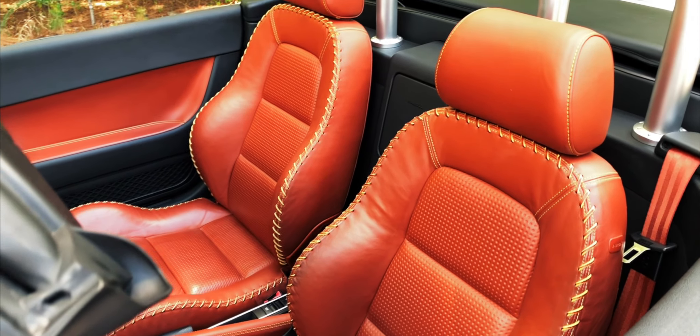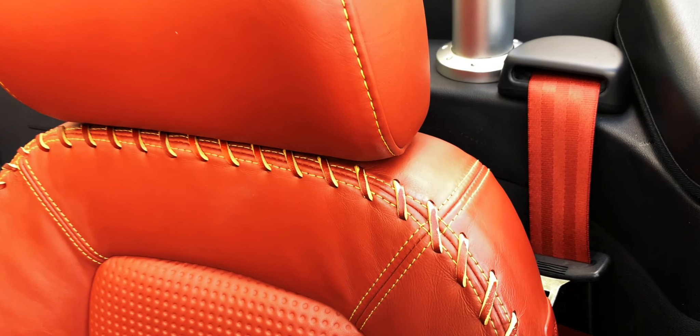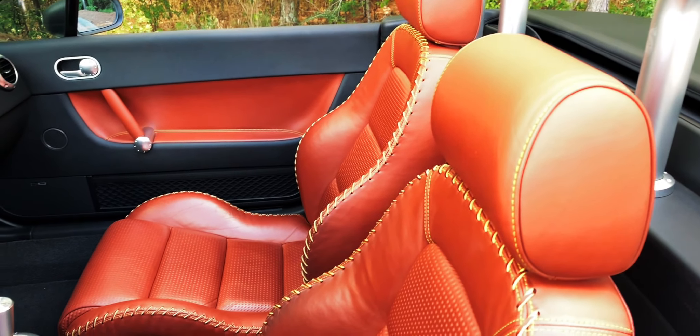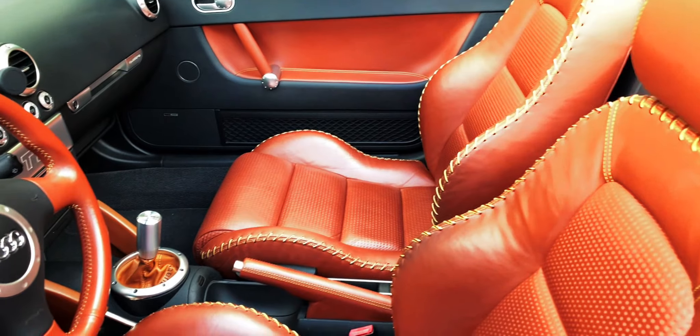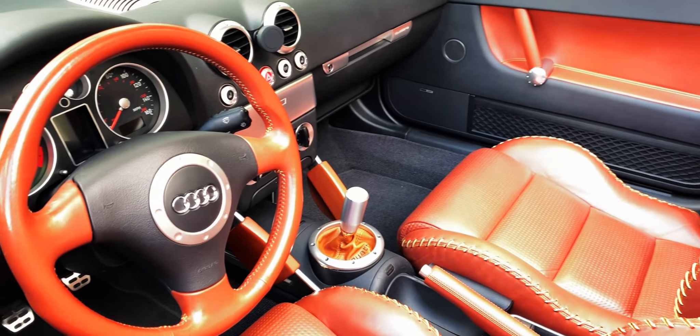The interior got the nice baseball seats, which is a great option. And they're in fantastic shape for almost 20 years old. I did some minor improvements like in the stick shift and the boot, just to match the seats.